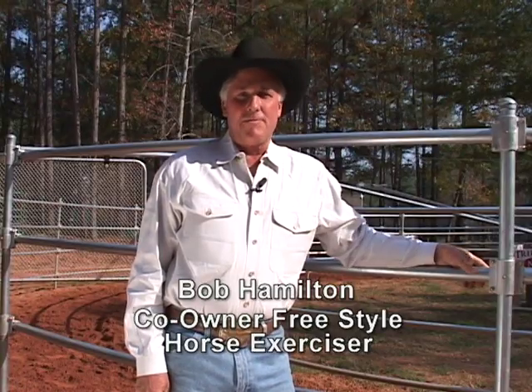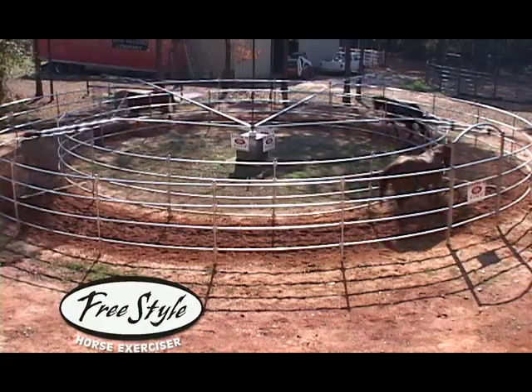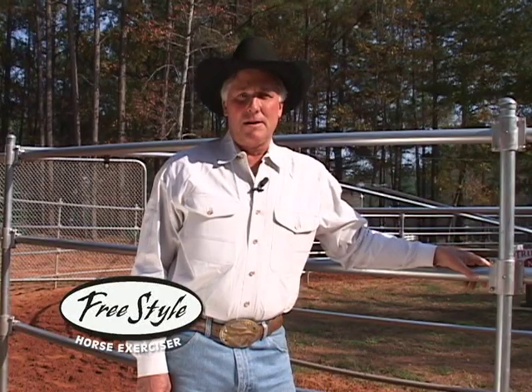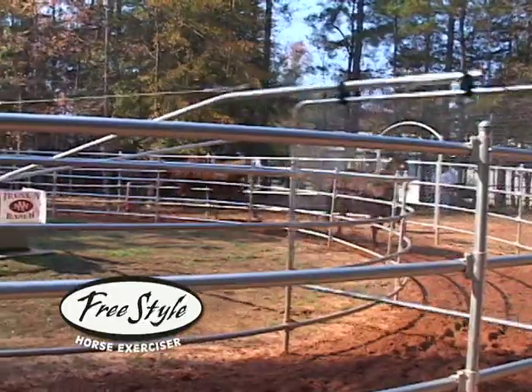Hi, I'm Bob Hamilton, co-owner of Freestyle Horse Exercisers along with Kathy Jones. We started Freestyle Exerciser about one year ago, this time last year. We sold exercisers for a company out of the country for about three years, so we've had about four years experience with the exercisers.